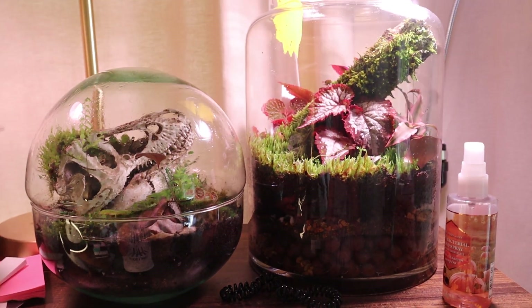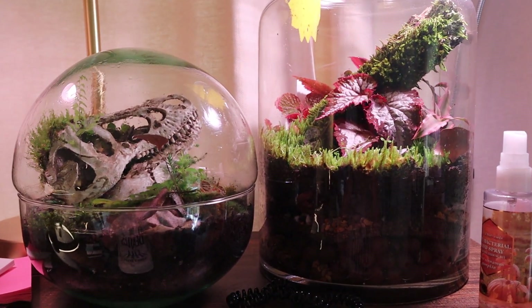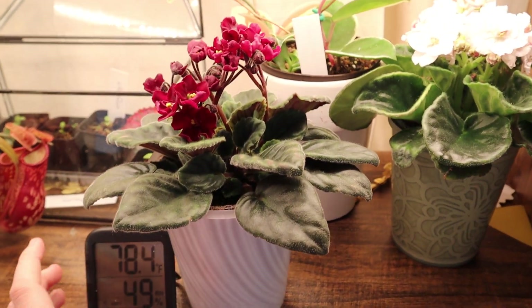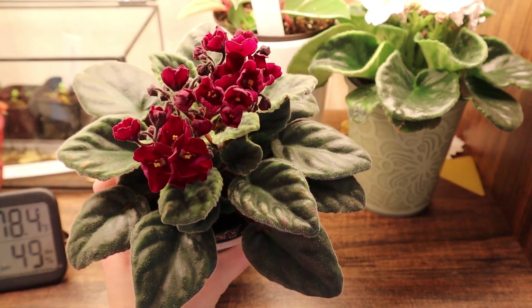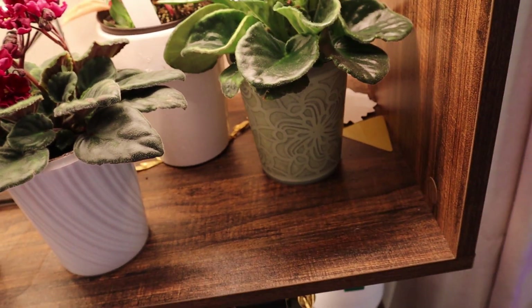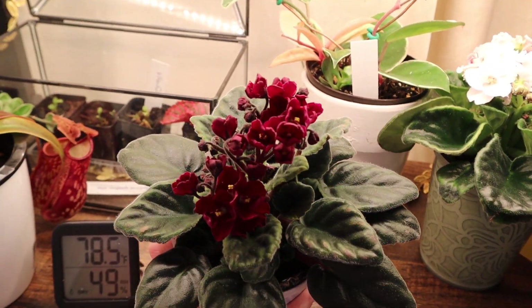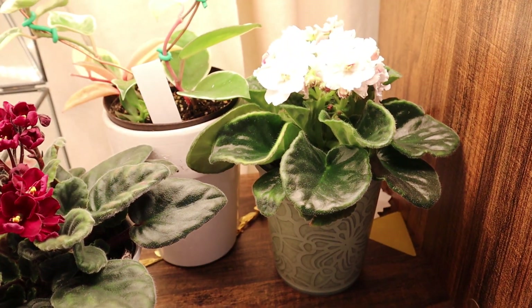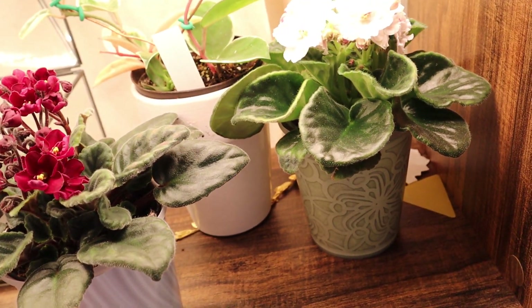These are two of my terrariums — I've got several different plants in each one and go into more detail in a separate video. Here are my violets. Violets kind of cycle: they'll bloom for me for a month or two, and then after a full spectacular bloom, I repot them. After four to six months of adequate light and fertilizer, they'll bloom for me again.